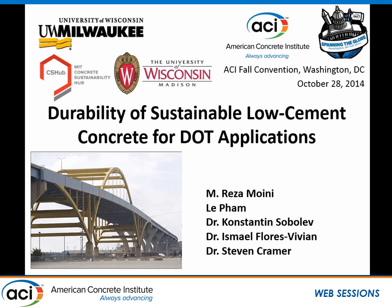I would like to present on durability of sustainable low cement content concrete for DOT applications. This work is being done at the University of Wisconsin-Milwaukee with contributions from Wisconsin-Madison, together with my colleagues and professors here and our colleagues at UW-Madison.